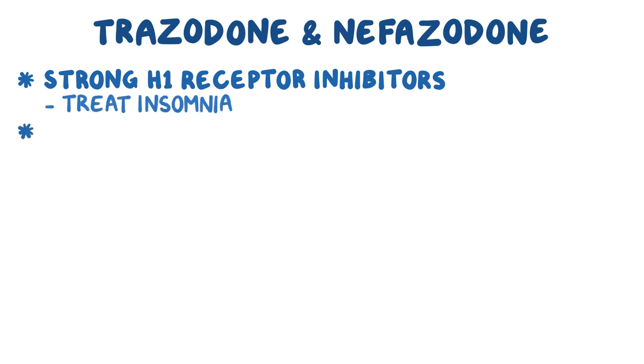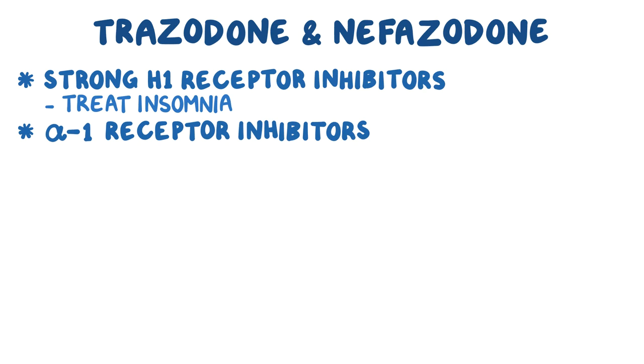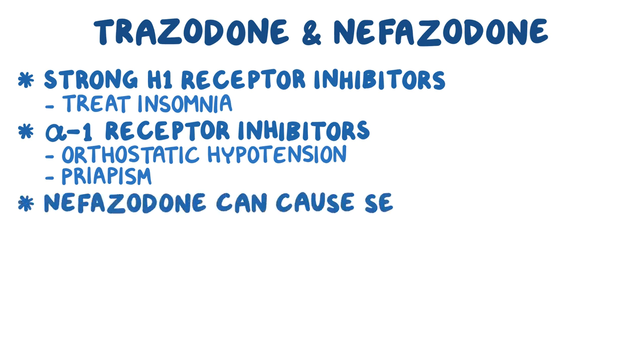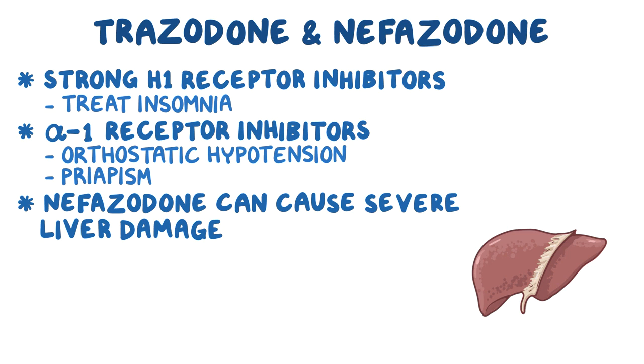Finally, trazodone and nefazodone are also alpha-1 receptor inhibitors, which may cause orthostatic hypotension and priapism — a prolonged, unwanted erection of the penis. Nefazodone is also known to cause severe liver damage in rare cases.